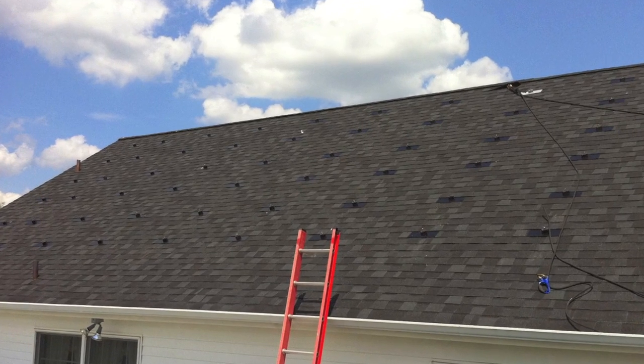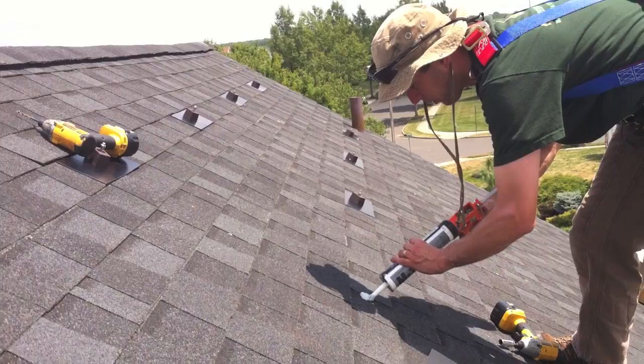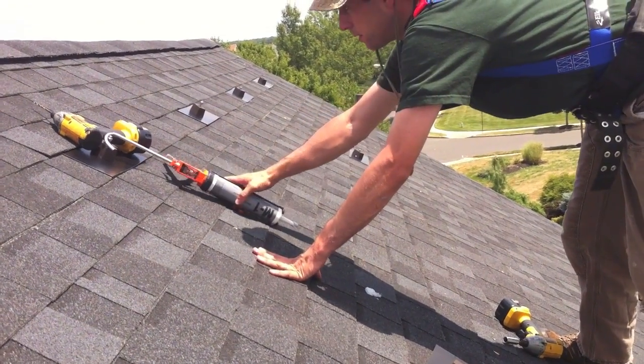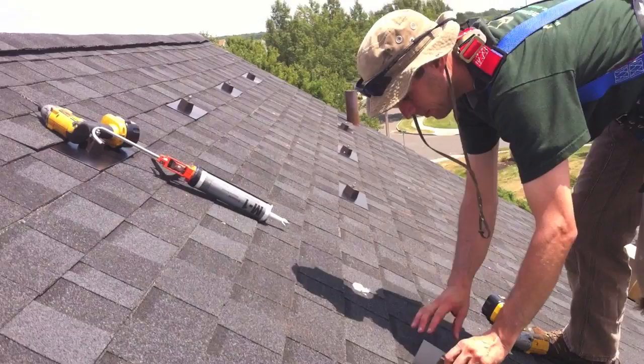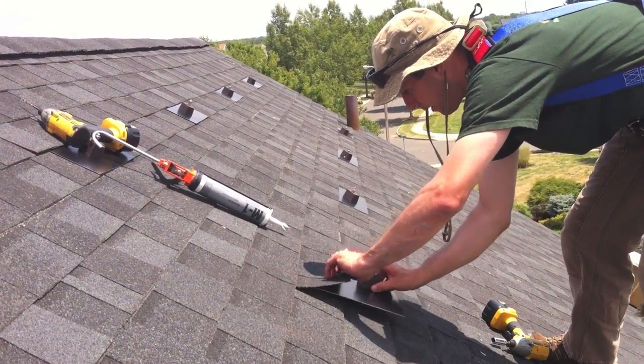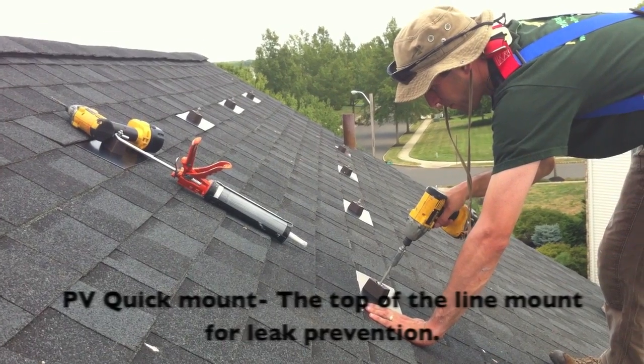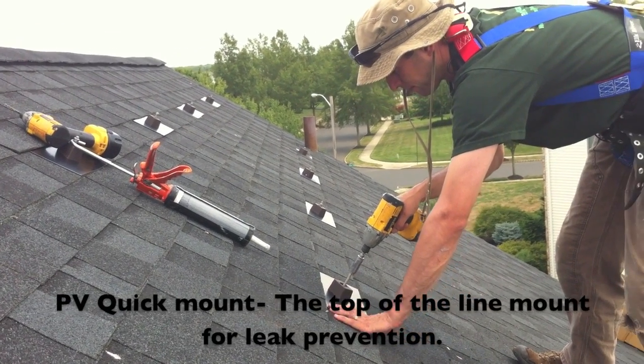Second, we can remove all the possible headaches and problems associated with a roof mount. One potential issue can be water leaks. NJ Renewable Energy will do its absolute best to prevent this from happening. However, any time you drill a hole in a roof, you are creating a potential problem.